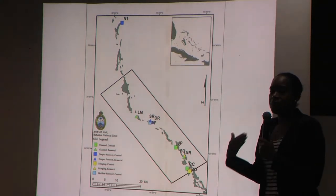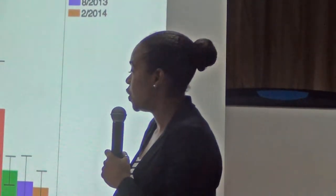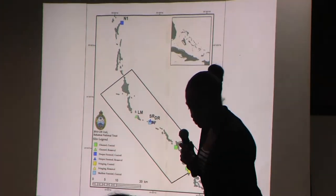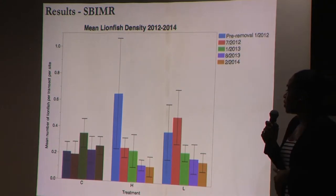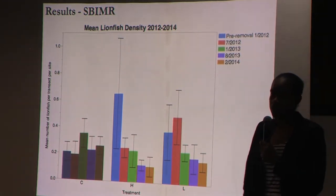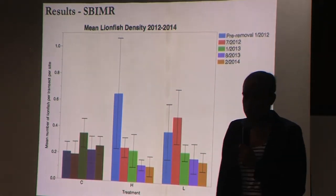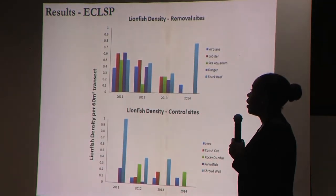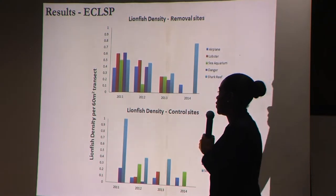Some of the results: both the high-frequency (quarterly) removals and the low-frequency removals showed a reduction in lionfish densities, with the higher-frequency treatments being more successful in the South Berry Islands Marine Reserve. Looking at specific habitats, surveys begun in 2011 show a decrease in lionfish densities at all of our sites. The only exception was in 2014 follow-up surveys, where there was an increase in lionfish numbers at one removal site — Shark Reef.